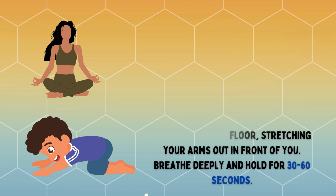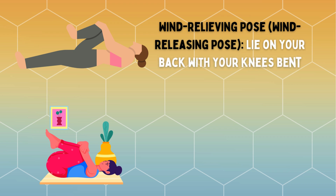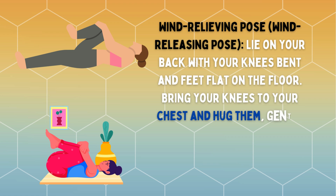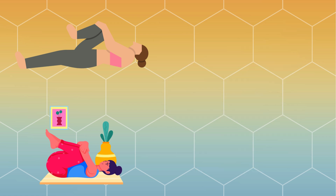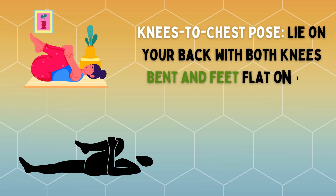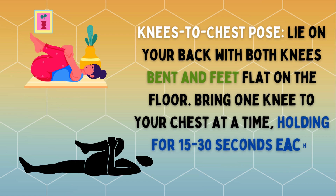Wind-relieving pose: lie on your back with your knees bent and feet flat on the floor. Bring your knees to your chest and hug them, gently pressing them towards your abdomen. Hold for 30 seconds and release. Knees-to-chest pose: lie on your back with both knees bent and feet flat on the floor. Bring one knee to your chest at a time, holding for 15 to 30 seconds each.